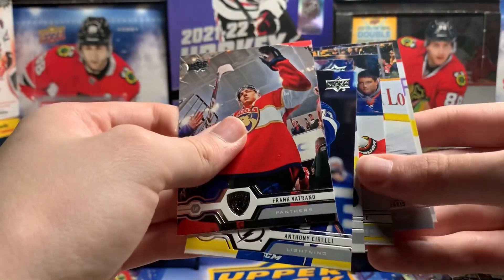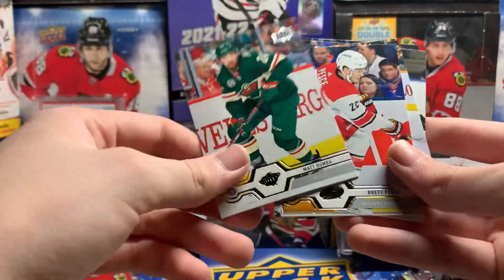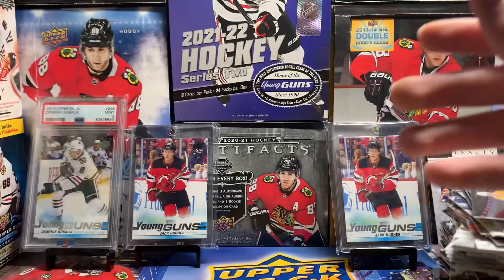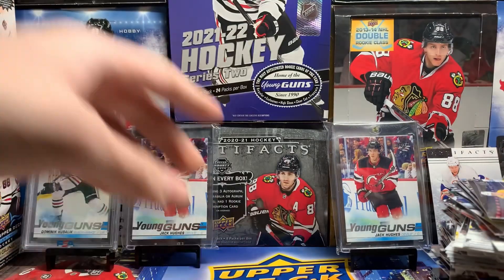Let's see what we got here. Soverelli, Chickren, Brett Pesci, Turris, Silverberg, Morsi. That's that. Good box, not going to lie — it was a good box. Got two good Young Guns. Thanks for watching guys.